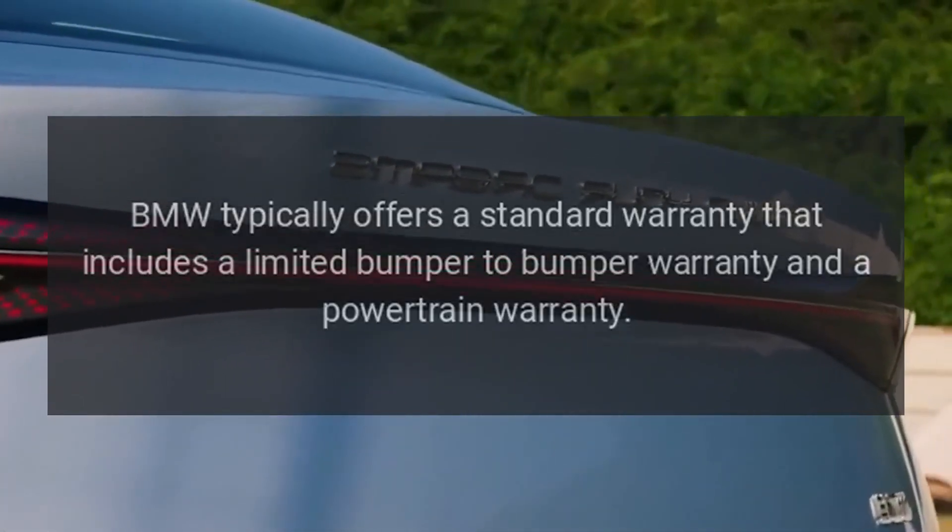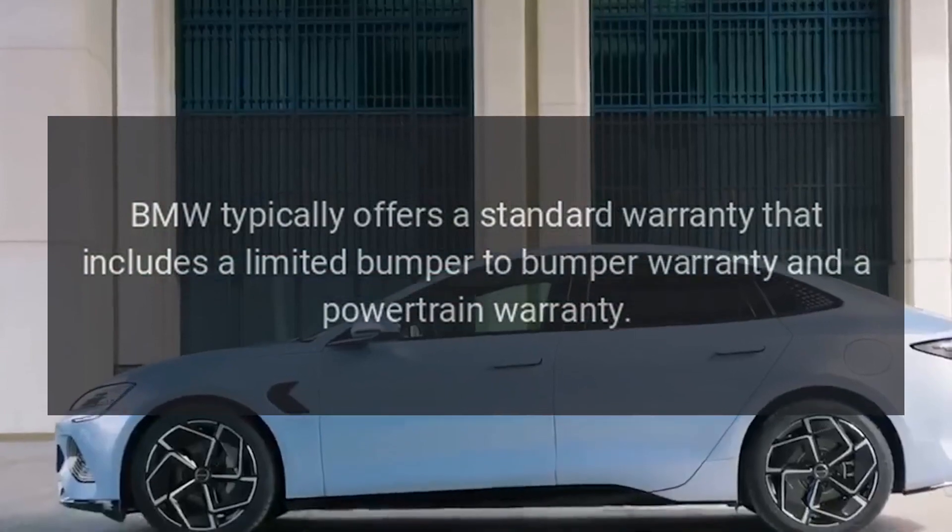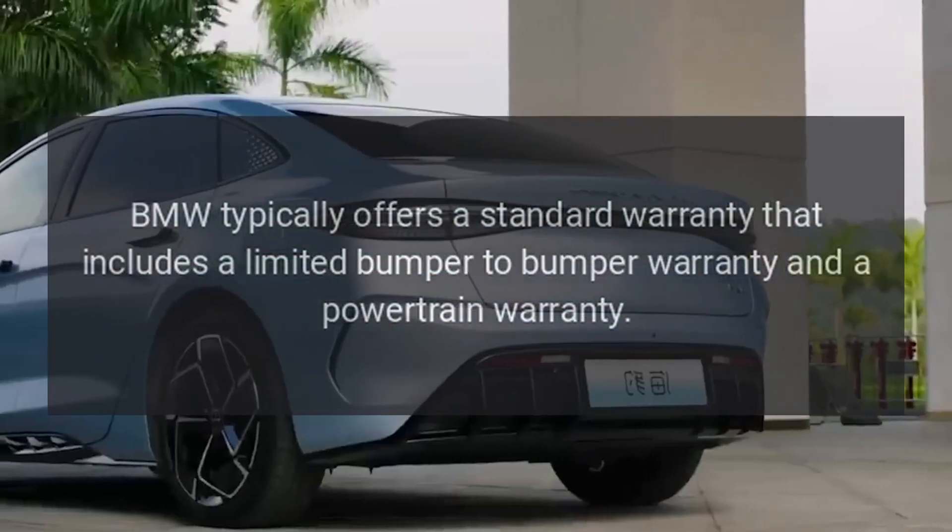Warranty: BMW typically offers a standard warranty that includes a limited bumper-to-bumper warranty and a powertrain warranty.